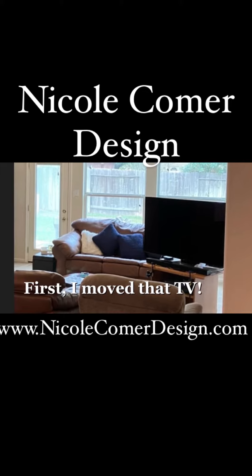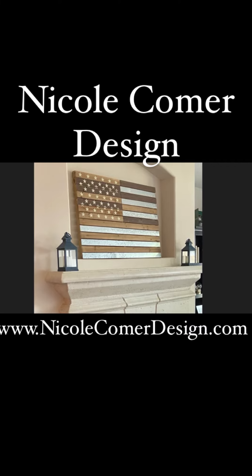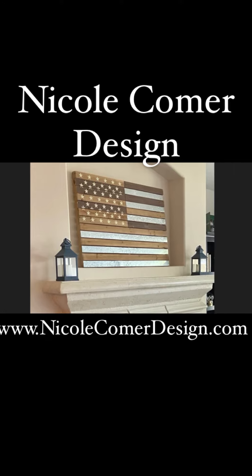So first I had to move that TV. I found this great piece of wall art that's an American flag made out of wood and metal — masculine, industrial, and patriotic. It kind of combines all the things I was looking for.